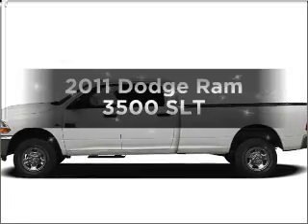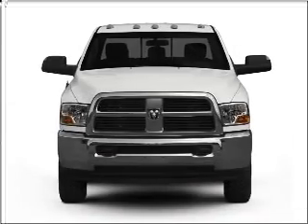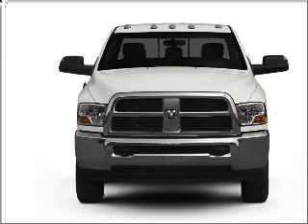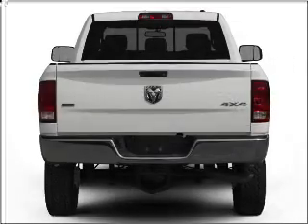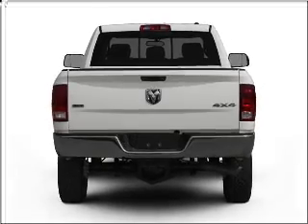Presenting the 2011 Dodge Ram 3500. Everything you need under one roof with this great vehicle. With a reliable six-cylinder engine connected to a smooth shifting transmission. Anti-lock brakes help you bring your vehicle to a safe stop.